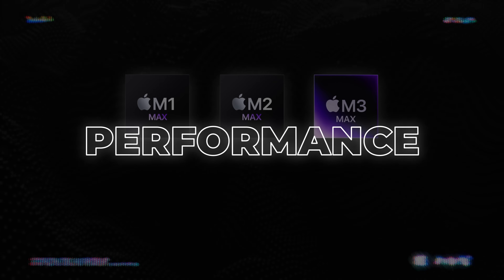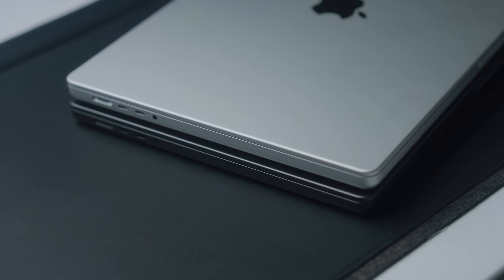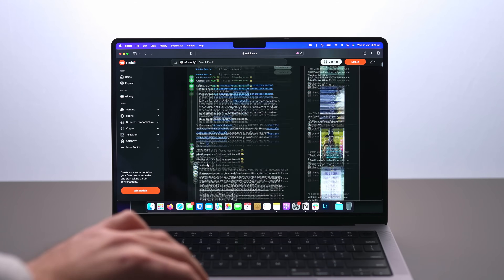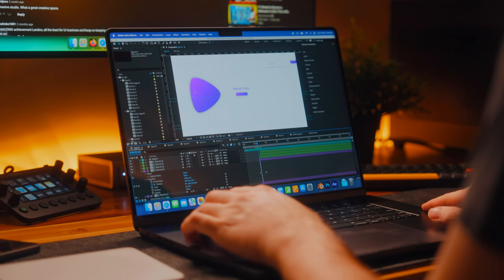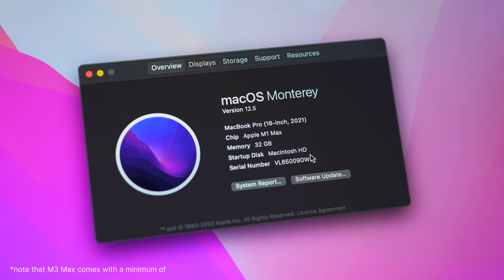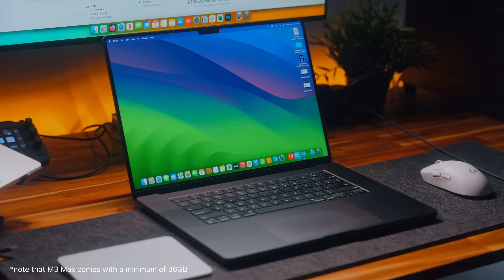Let's jump into some of the performance differences. I want to keep this accessible for the average person just trying to choose between these models and find the best one suited for their workflow. You're going to spend 90% of your time just doing everyday tasks — multitasking with 10, 15, or 20 browser tabs, emails, Word documents, all that kind of stuff — and you are not going to be able to tell a difference between any of these three chips. Any Max variant MacBook Pro comes with a minimum of 32 gigabytes of RAM, which is plenty for everyday usage.